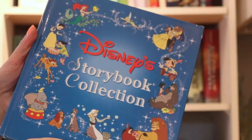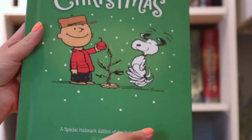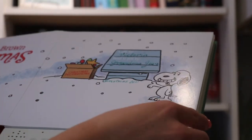Next, we have my Disney Storybook Collection, which I got for my very first Christmas. It has about 20 of the Disney classics in here. This copy of A Charlie Brown's Christmas is the most special book I own. It's a Hallmark Recordable Storybook, which is read to me by my grandma before she passed away. We used to love Charlie Brown, so having this book makes my heart really happy.